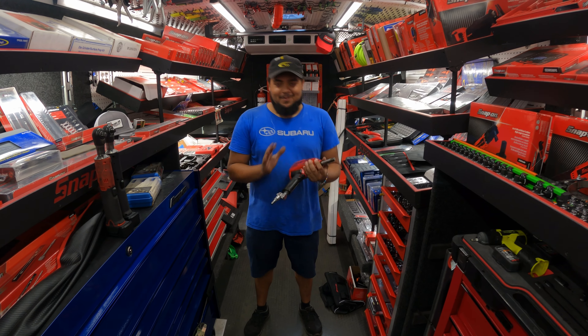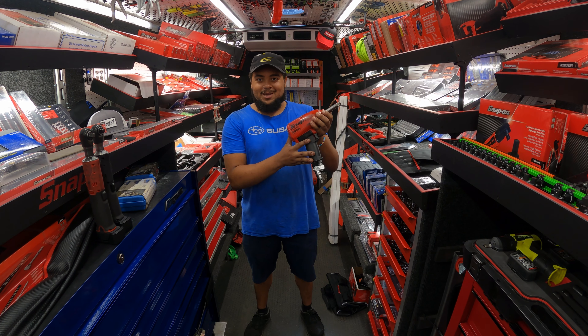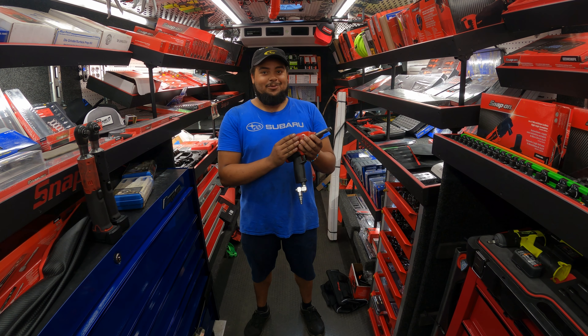My name is Armand. I work at Montgomery Subaru and my favorite tool is this big impact. I call it Big Red and there's nothing that Big Red can't get off. Nothing.